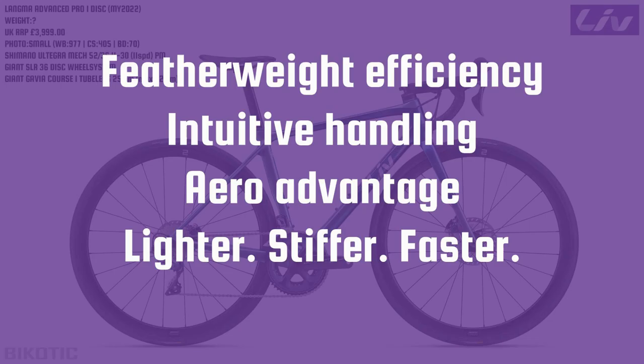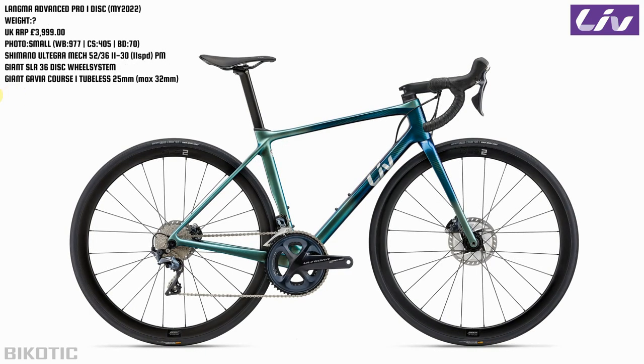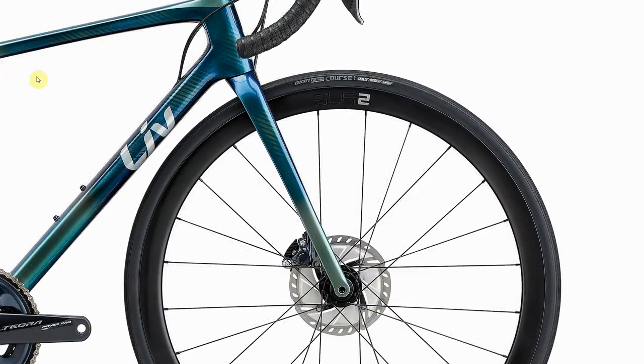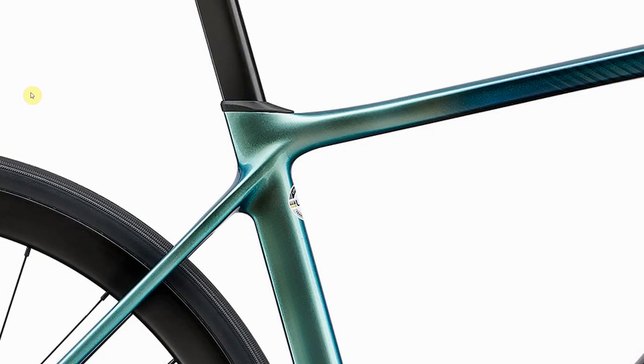Remarkably, if you boil down the hype on the website we've got Featherweight, Efficiency, Intuitive Handling, Aero Advantage - so lighter, stiffer, faster. As ever, let's compare it to the last version. Here's the 2021 version of the Liv Langma Advanced Pro 1 disc - it's quite a big shakeup. Zooming in around the front, it's slimmed down a bit and looking tidier. There are also some pretty big changes around the seat post area. The old seat post clamp shape was pretty ugly to me - but it's been tidied up quite a lot on the new version, so that's got to be a good thing. Interestingly, the seat stays have actually gone up a bit.